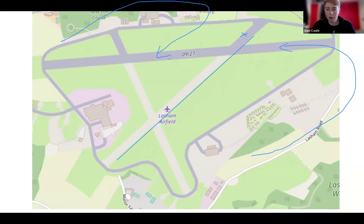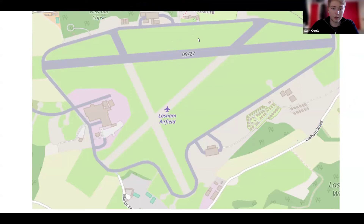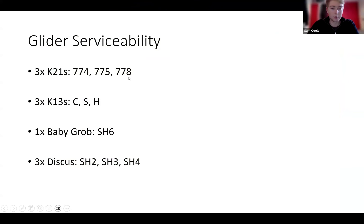As standard, landing on the runway set up for 23. Left-hand circuits onto 27 hard — make sure you're stopping well before the launch point. Right-hand circuits onto 23. Do try and keep the gliders on the tarmac if you can. If you do happen to land on the grass, please do not use the wheel brake. For towing out, we'll go directly out to the runway and then along to 23 to minimise use of the grass. We've got 3K21s — 7, 7, 4, 5, and 8 — and as far as I'm aware we've got all three K13s: C, S, and Hotel. Just the one Baby Grob but all three Discuses.